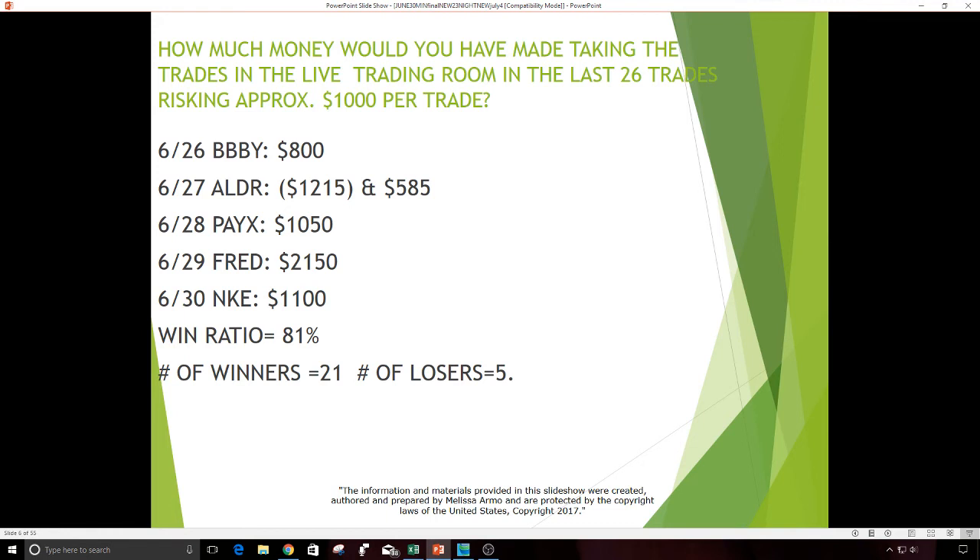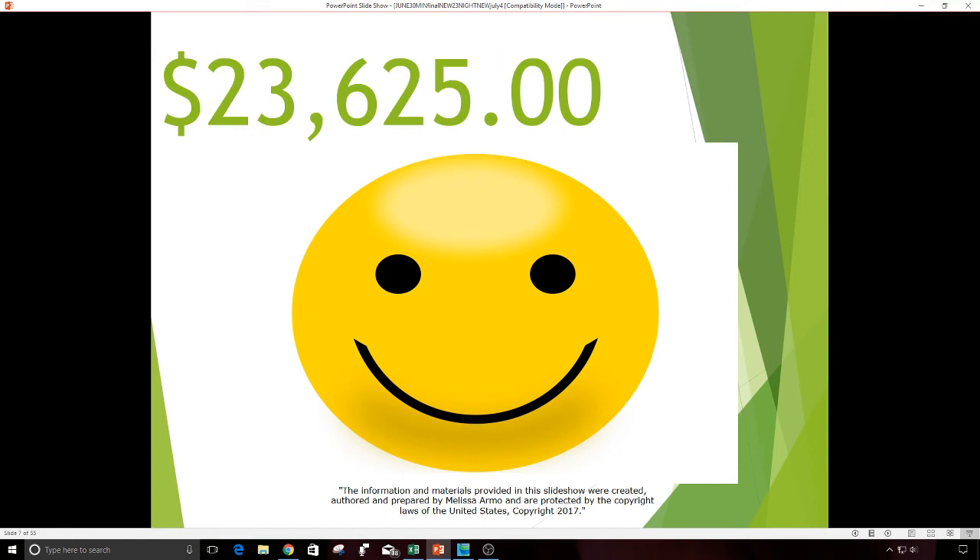The win ratio for this period — this is the win ratio of my system — is sometimes about 78%, sometimes 81%, sometimes 88%. It really depends on the week or the month, but I average around 80%. For the last month it was a win ratio of 81% with 26 trades: 21 winners and five losers. You could have made $23,625 if you had taken all of those trades, most of which were shorts with a few longs.